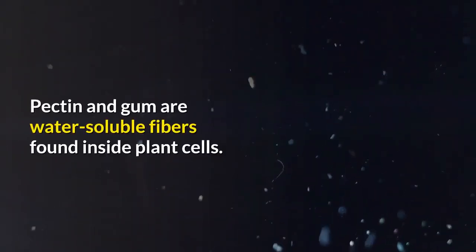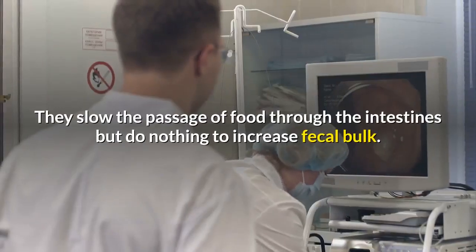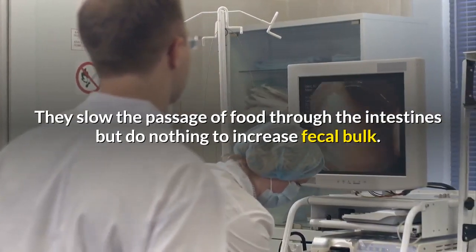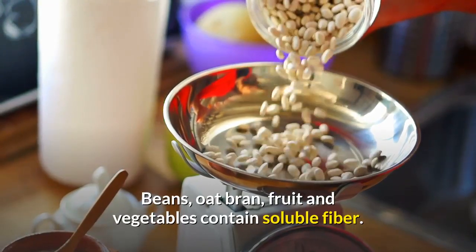Pectin and gum are water-soluble fibers found inside plant cells. They slow the passage of food through the intestines but do nothing to increase fecal bulk. Beans, oat bran, fruit and vegetables contain soluble fiber.